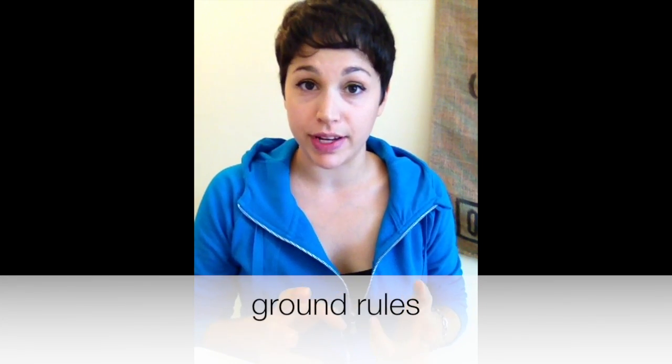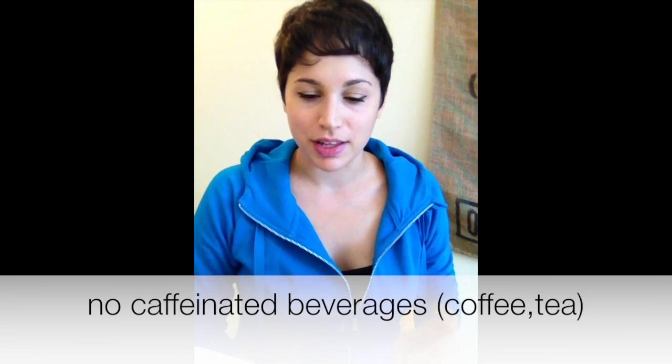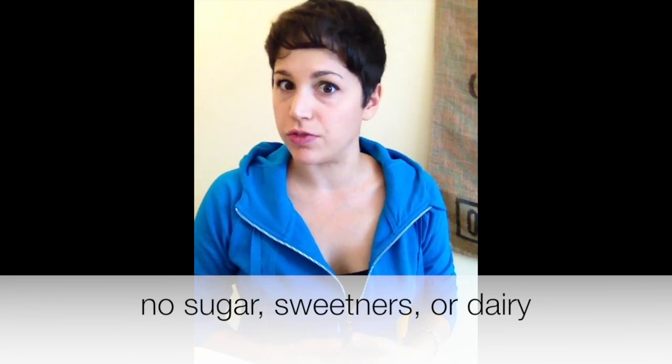Some ground rules when you're doing the 3-Day Refresh: try to abstain from coffee and tea as much as possible. If you absolutely cannot go a day without your caffeinated beverage, just be sure not to add any milk, sugar, or artificial sweeteners. If you have to use some sort of sweetener, stevia leaf would be the best option. But if you can stand it, please refrain from caffeine for the 3 days — I promise you'll have a ton of energy and won't even need it in the mornings.